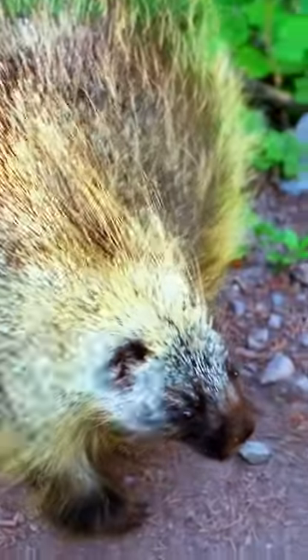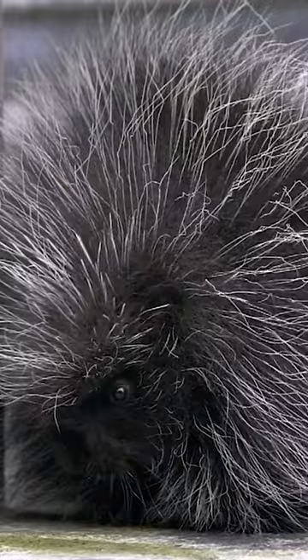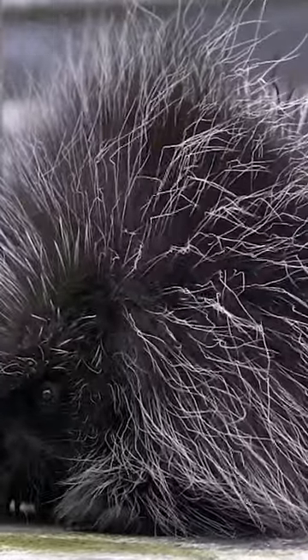Porcupines have aposematic coloration. They're usually dark brown, but they range in color from yellow to black with bright white spines. The highlights make their quills more visible to warn predators of their devastating effect.